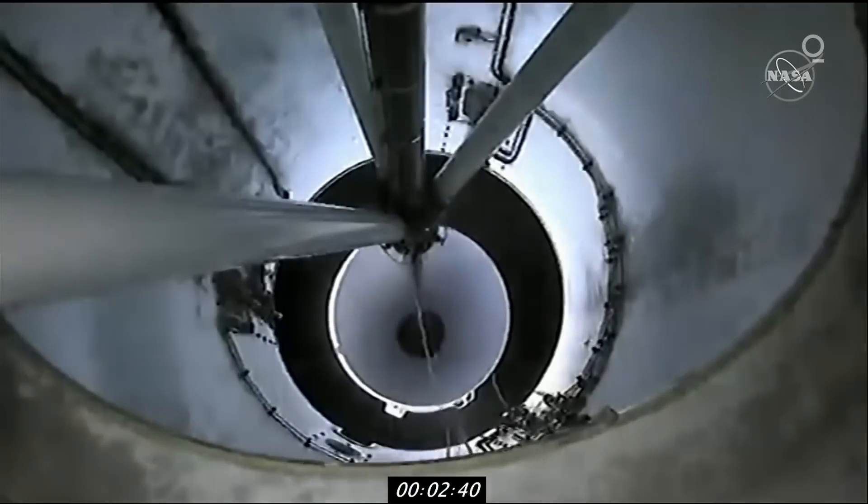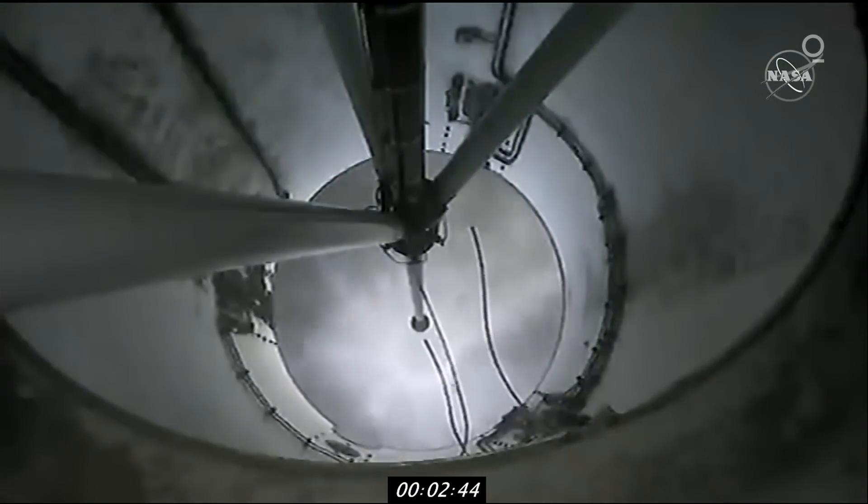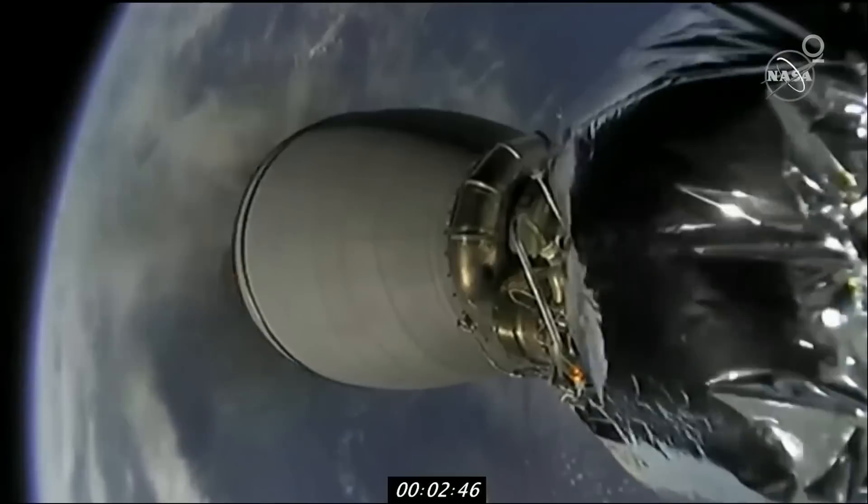MECO confirmed. Stage separation confirmed. There you see a beautiful shot — the first stage falling away. MVAC ignition confirmed.